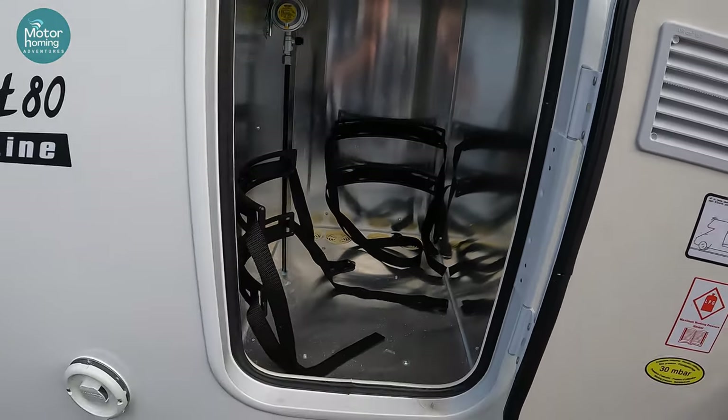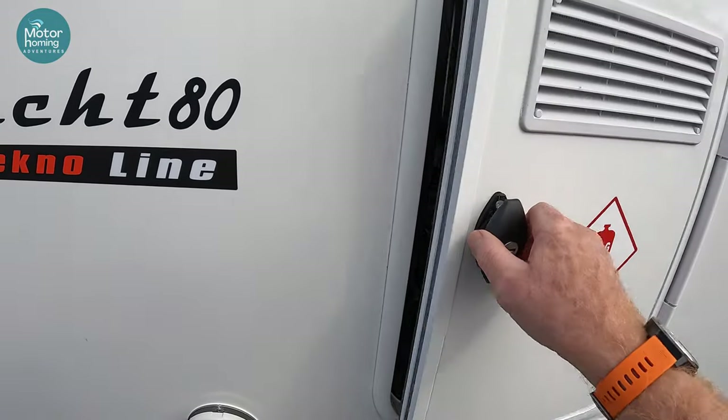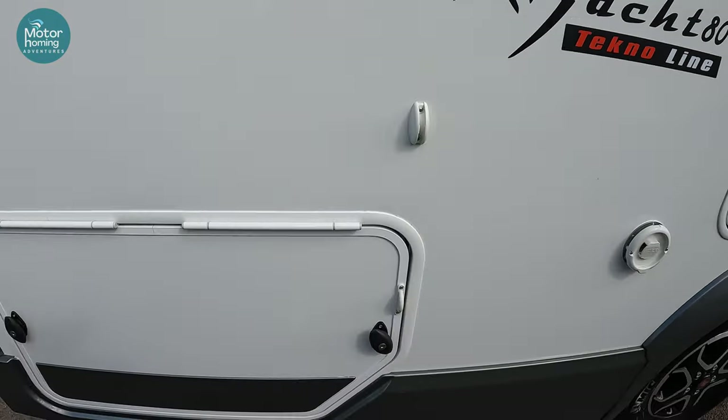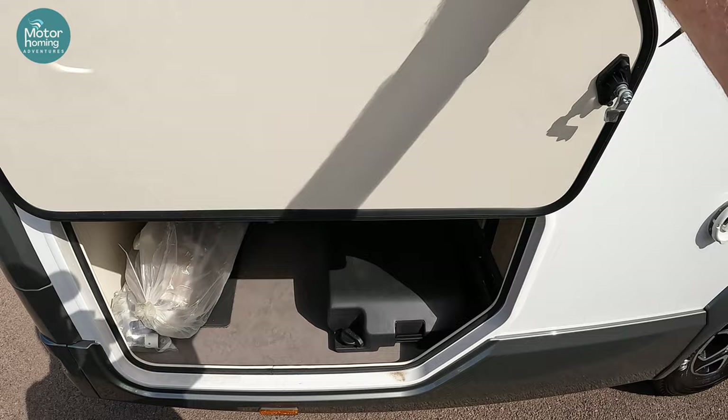Next to the cassette you've got your LPG locker. A definite two 6kg propanes will fit in here. It's very well vented and a good steel storage space. In our van we run with a 13kg and a 6kg, particularly when we're in Europe, and we can fit both of those in.